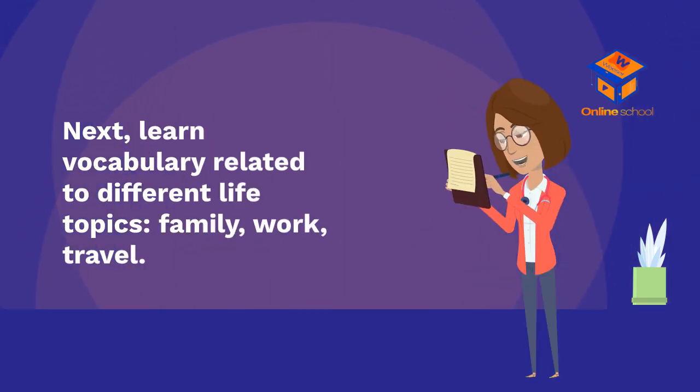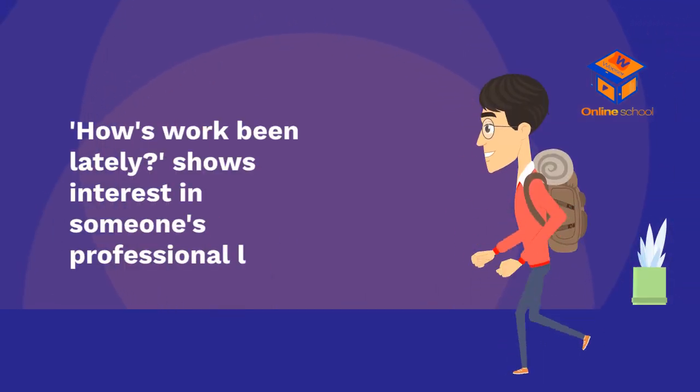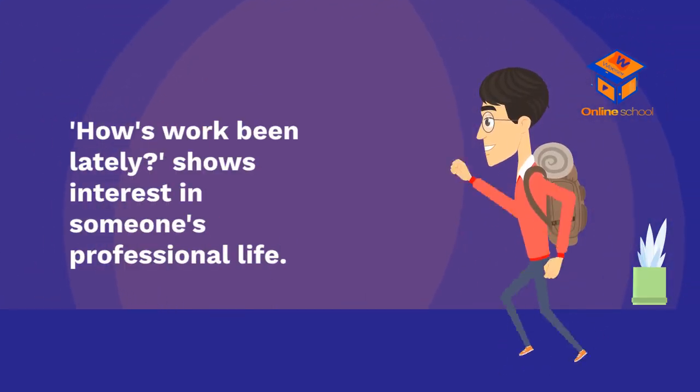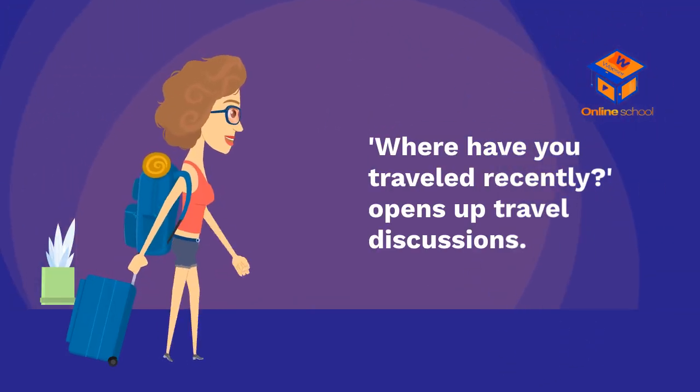Next, learn vocabulary related to different life topics such as family, work, and travel. 'What does your family do during holidays?' explores personal connections. 'How's work been lately?' shows interest in someone's professional life. 'Where have you traveled recently?' opens up travel discussions.